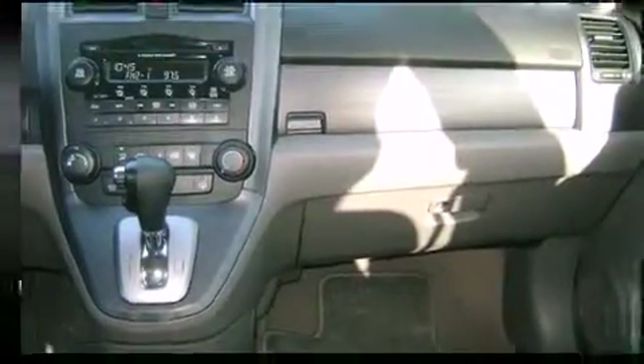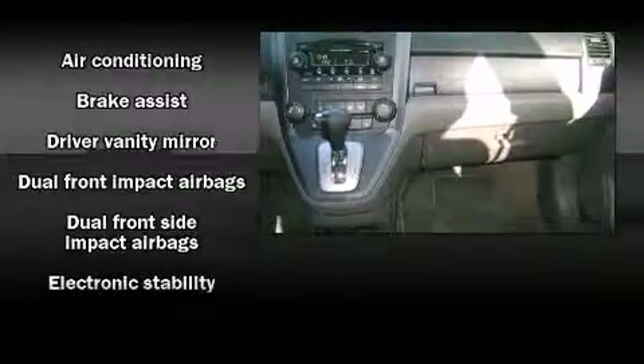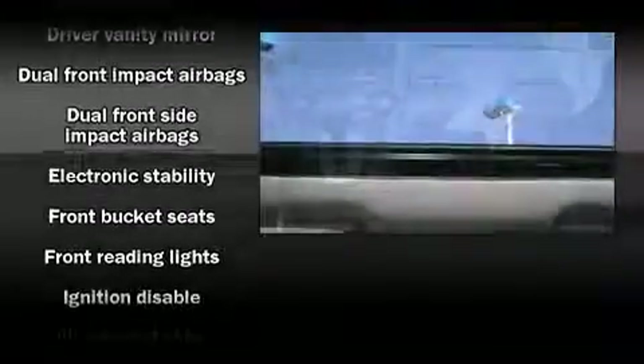Honda prioritized practicality, efficiency, and style by including a rear window wiper, front and rear cup holders, and cruise control.